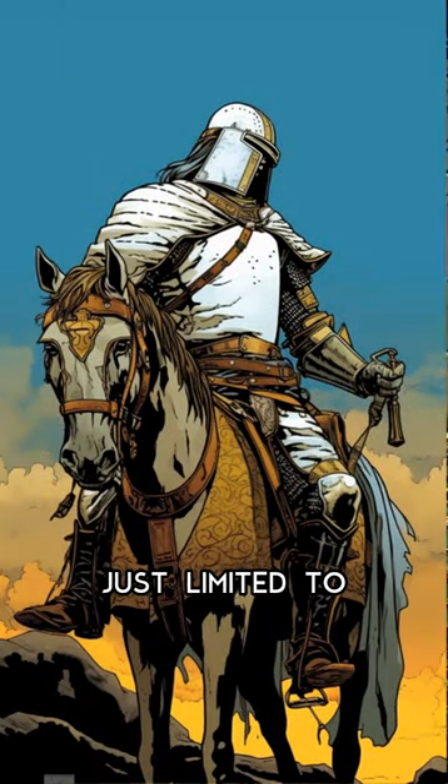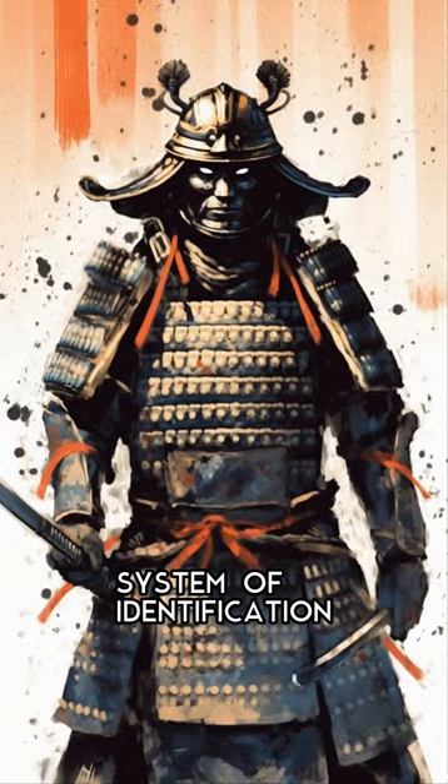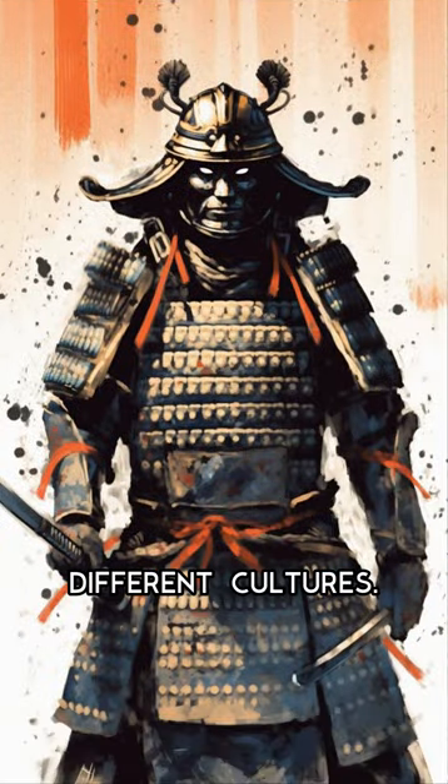Interestingly, heraldry was not just limited to Europe, as it was also used in Japan and other parts of the world. It's fascinating to see how this system of identification evolved and spread across different cultures.